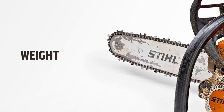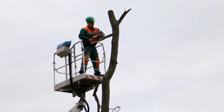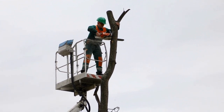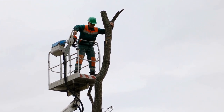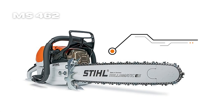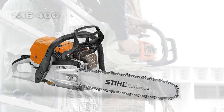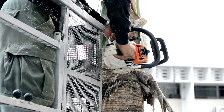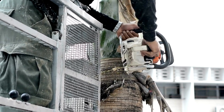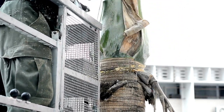Weight is an important factor if you're going to use the chainsaw for several hours at a time. Although both chainsaws fall into the lightweight category, the STIHL MS 462 is a bit heavier than the STIHL MS 400. The MS 462 weighs 6 kilograms, while the MS 400 weighs 5.8 kilograms. This means that the MS 400 is easier to handle and less tiring to operate, and you will definitely notice the difference after using the MS 462 for a prolonged period.